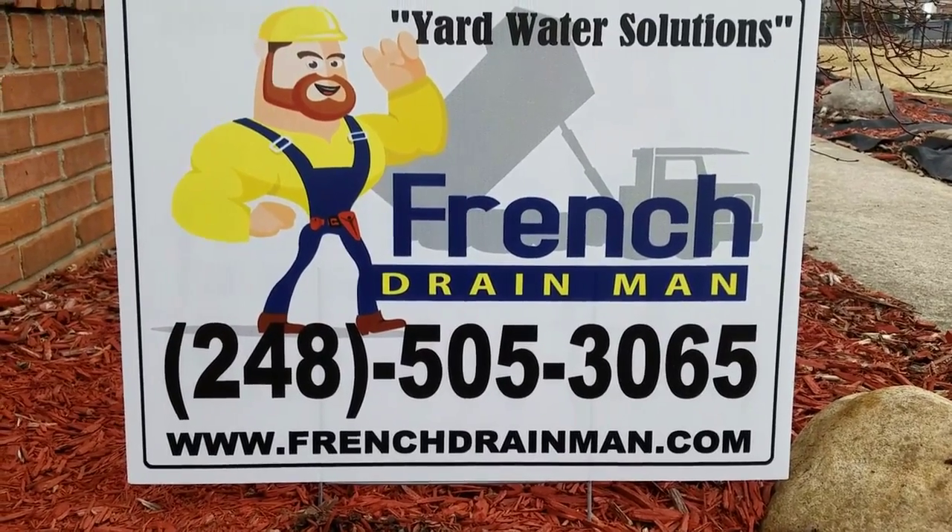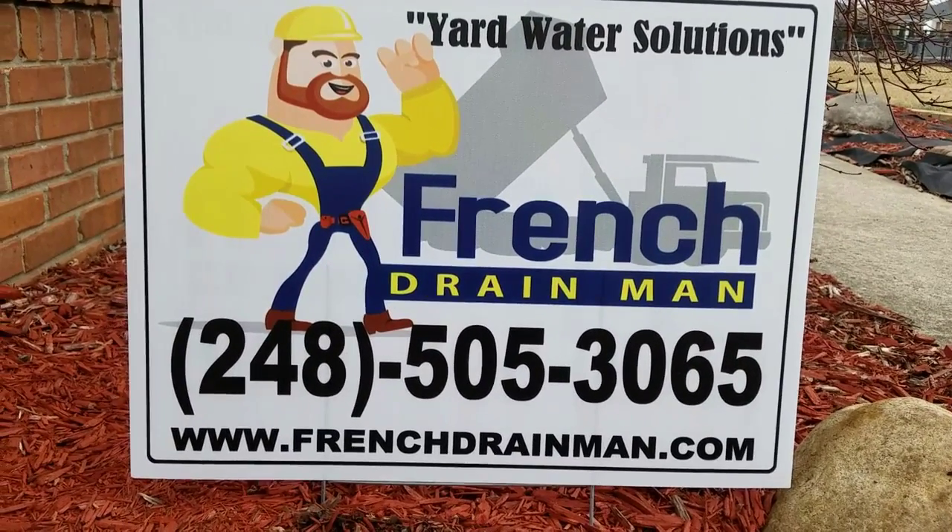For a French drain system installed in Macomb County, give us a call.